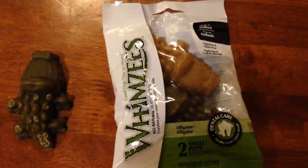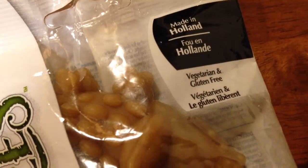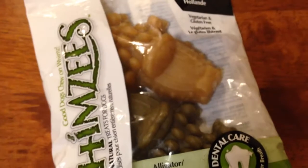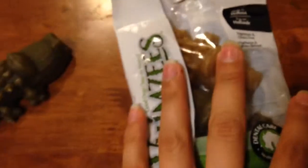Hello everyone, my review for today is on the Whimsies — they are a dog treat good for dental care, made in Holland, vegetarian and gluten-free. Coming in a pack of two, these ones are the little alligators, which look like this — except this one's been chewed on. They are for dogs, and it even says on the back 'for dogs only.'